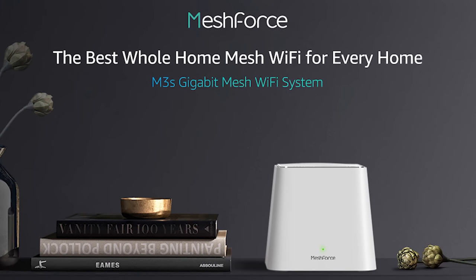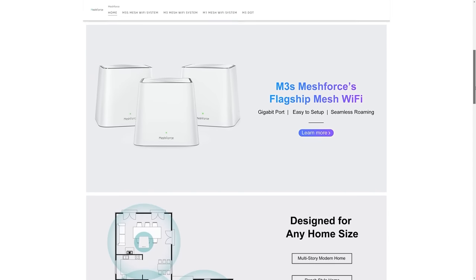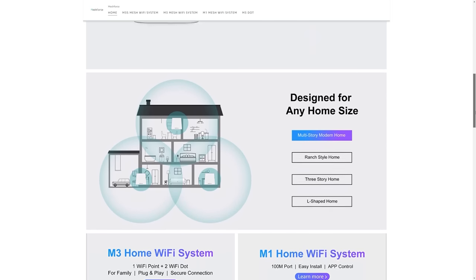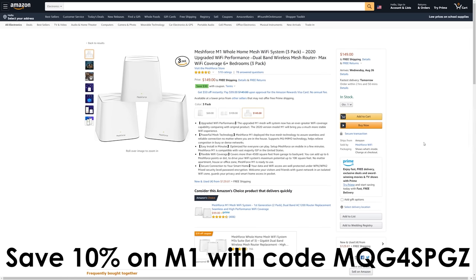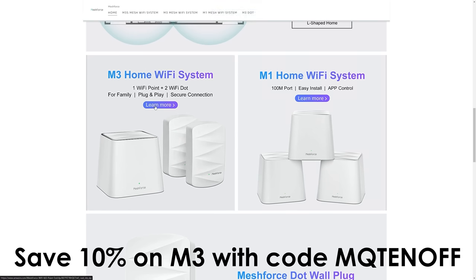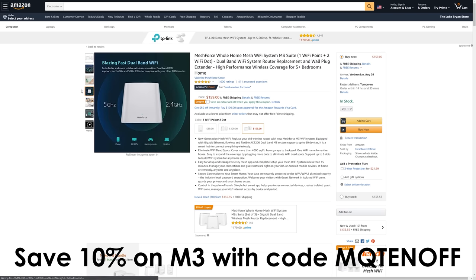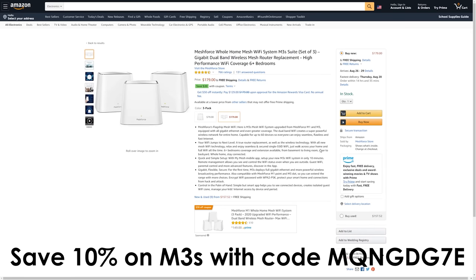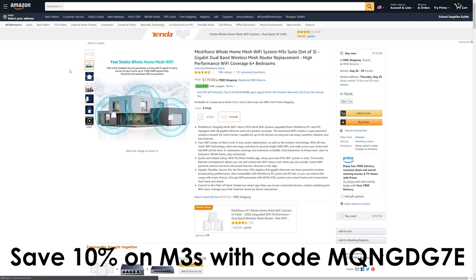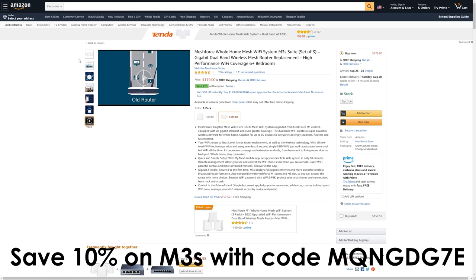Today's video is brought to you by MeshForce and their mesh Wi-Fi system. Do you have dead spots in your house where you can't get a Wi-Fi signal? That is where a mesh Wi-Fi system comes into place. MeshForce has some of the most affordable, powerful, and configurable mesh Wi-Fi systems on the market to help dramatically improve your Wi-Fi coverage around your house. Their top-of-the-line M3 system offers gigabit ethernet and seamless roaming, which allows you to automatically switch from point to point throughout your house so you can keep a strong signal no matter where you are. Check the link in the description and use the discount code to save 10% off their already amazing prices. Thanks again to MeshForce for sponsoring today's video.